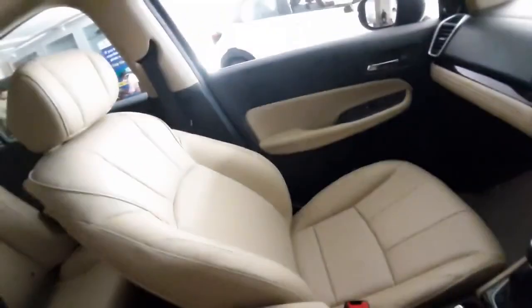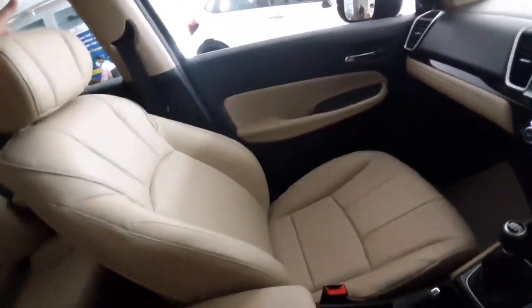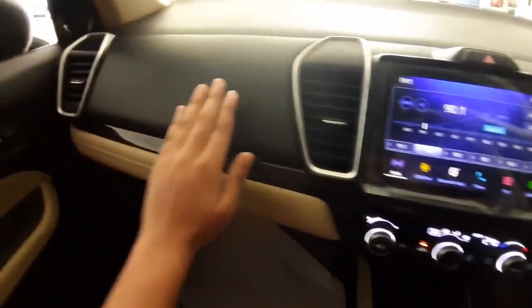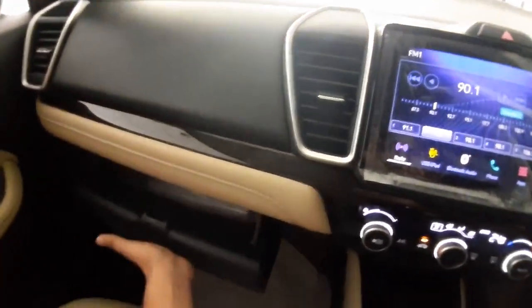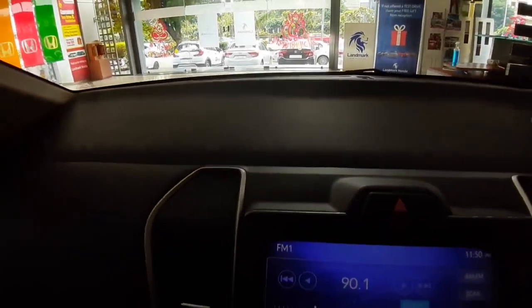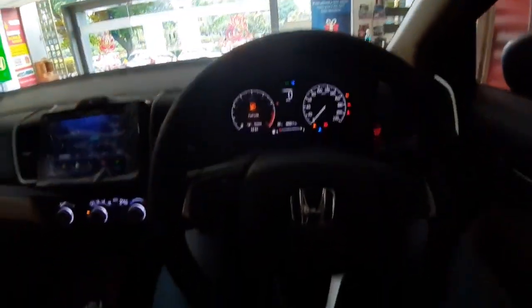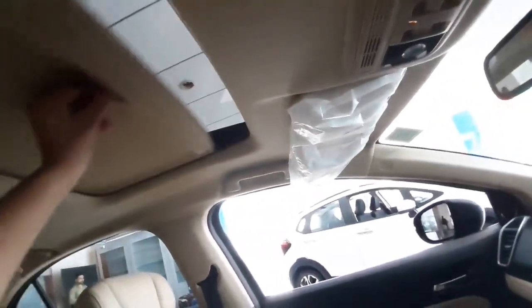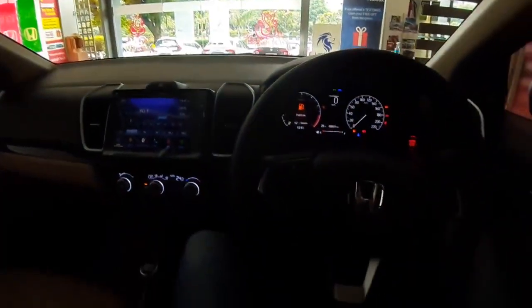The seats of the Honda City are the most comfortable in this segment — even on long trips you will not face any problem. They are luxurious and comfortable. The feel and touch of materials is good. You get a non-cooled glove box, which is a bit of a disappointment, but it features white leather stitching that looks quite premium. The dashboard gets auto-dimming IRVM and LED lights, with sunroof controls on the top. The sunroof is electrically adjustable — not the biggest in segment but quite adequate.